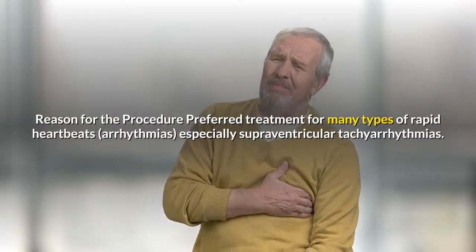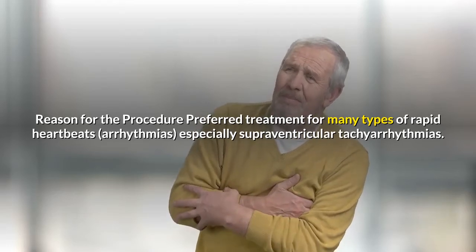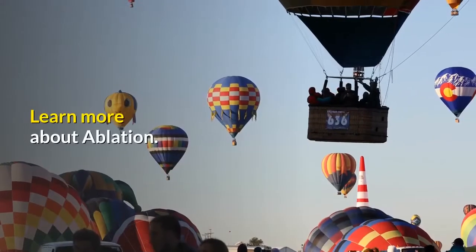Reason for the procedure: preferred treatment for many types of rapid heartbeats, arrhythmias, especially supraventricular tachyarrhythmias. Learn more about ablation.